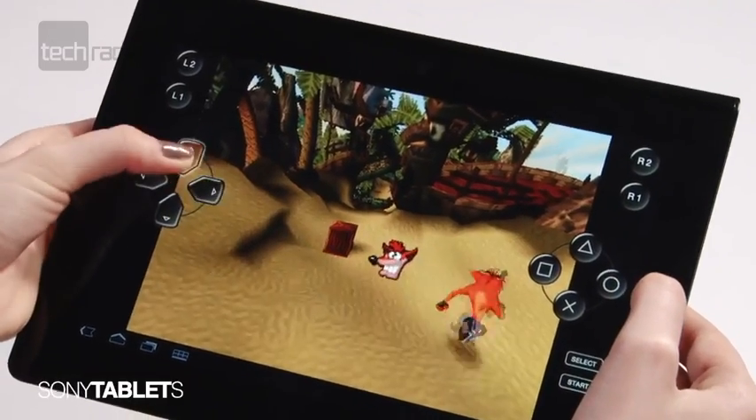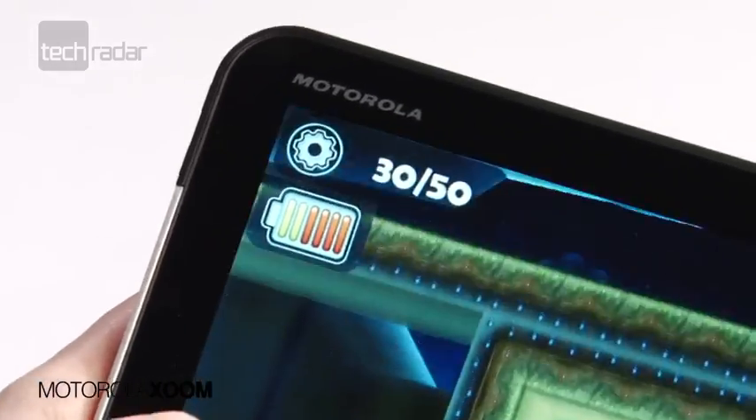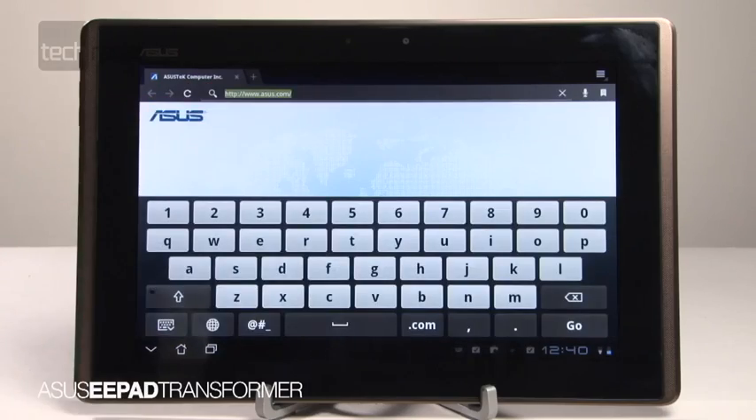The Sony S has a head start when it comes to gaming, being able to run a whole suite of PlayStation-certified games, and managing to do so ably, thanks to an Nvidia graphics chip onboard. However, playing on the Transformer and Galaxy Tab was a pleasant experience too, thanks to their 1280x800 resolution, 10.1-inch screens.